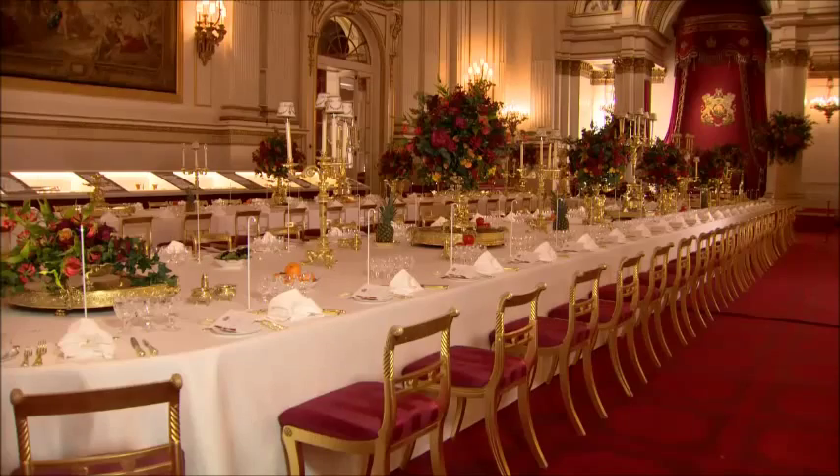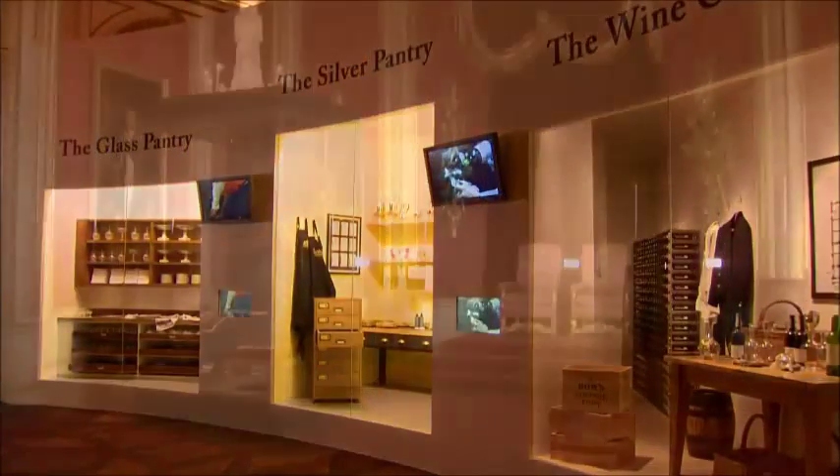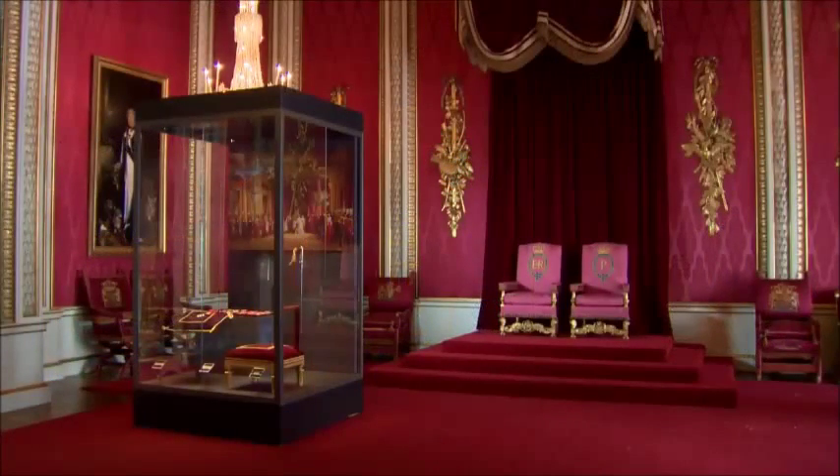Visitors to Buckingham Palace this year will get a unique insight into what goes into creating a royal welcome for the 62,000 or so guests who are invited each year. From the silver gilt laid for a state banquet to the dresses worn by the Queen, you'll really understand all the different occasions held here at Buckingham Palace and what goes into creating them.